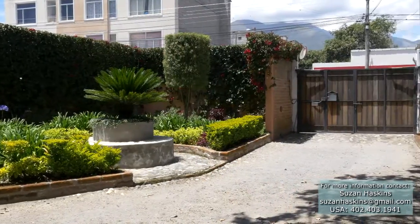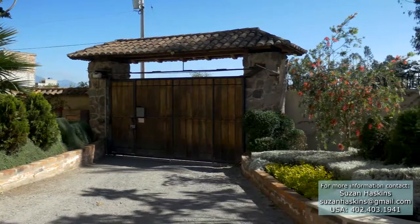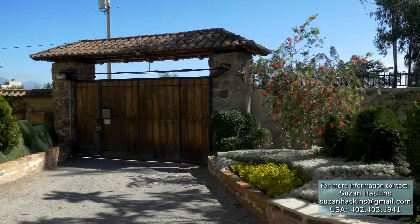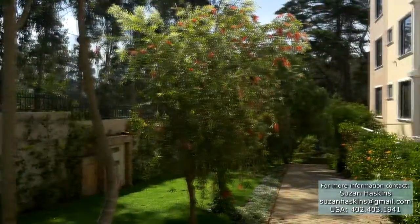Just inside the gates, one of the first things you notice is the beautifully landscaped grounds. Returning to the condo's main entry gate, you follow the walkway through the lush landscape to the building's backyard.